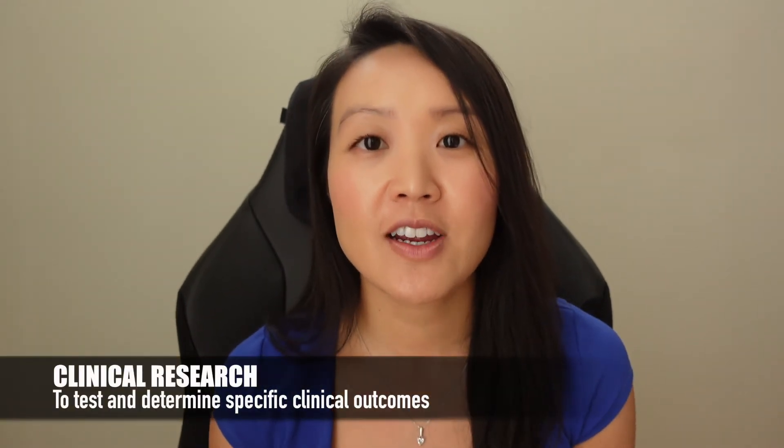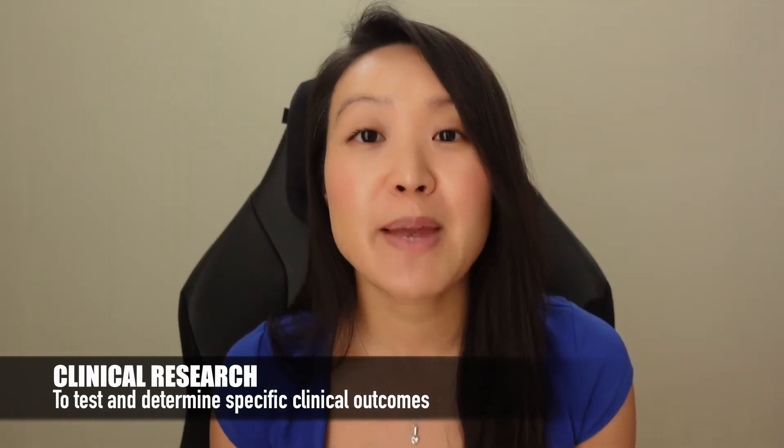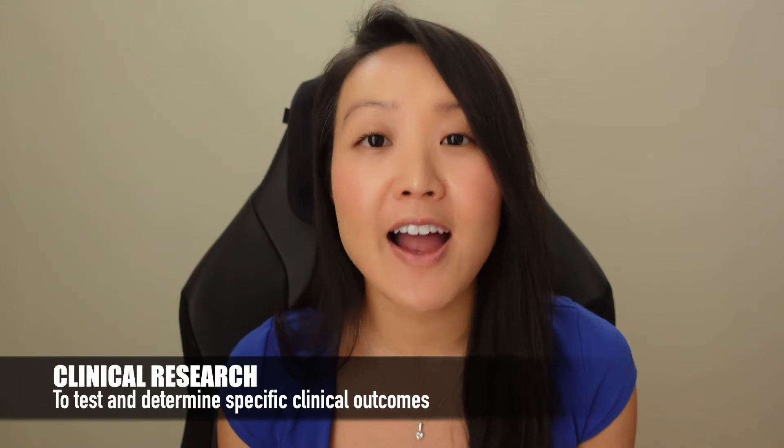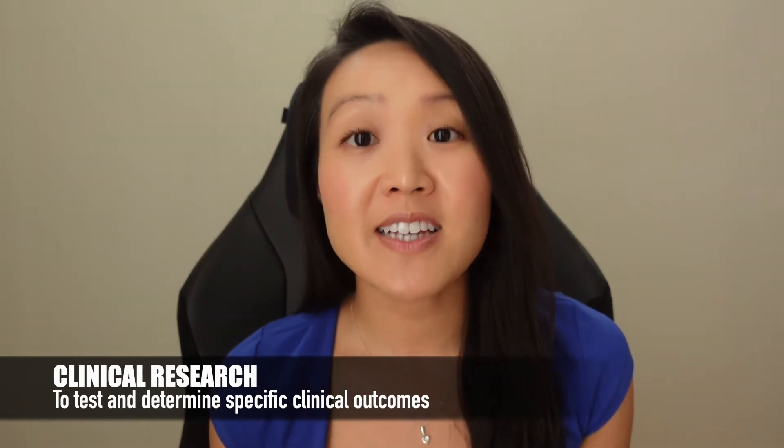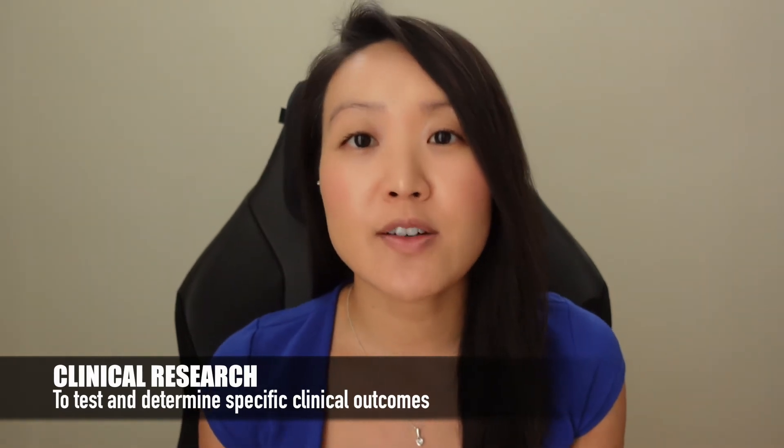The fourth type of research is clinical research, which is what I'll be focused on in this video. Clinical research involves patient data and requires IRB approval. The company conducts clinical research to determine specific clinical outcomes. So what does clinical research and operations actually do at these companies?